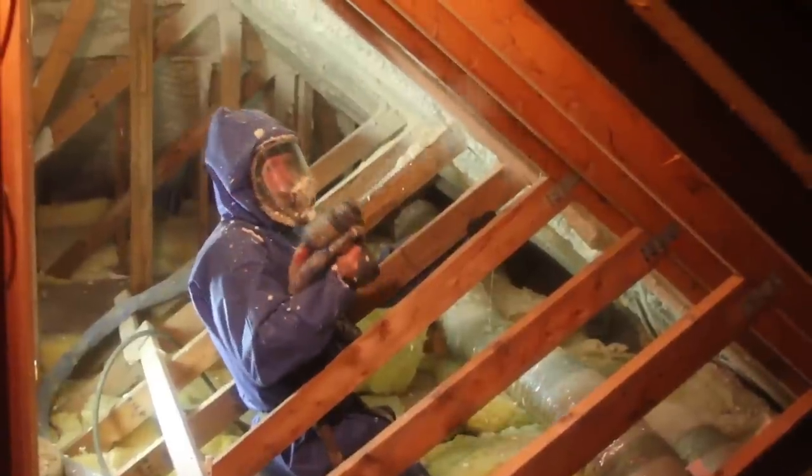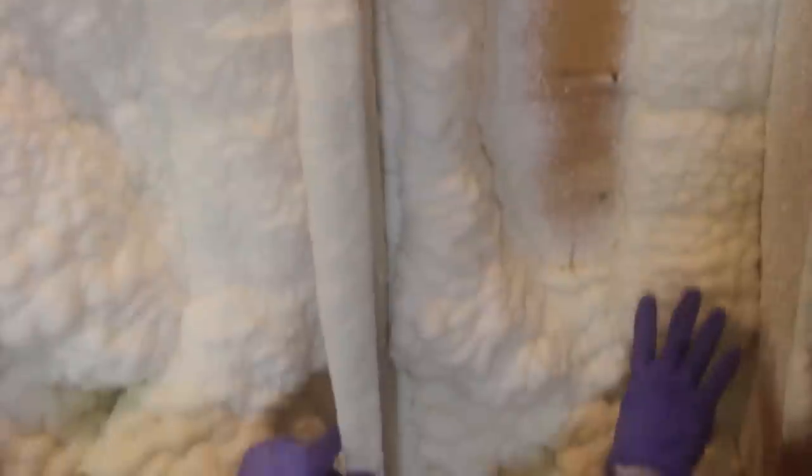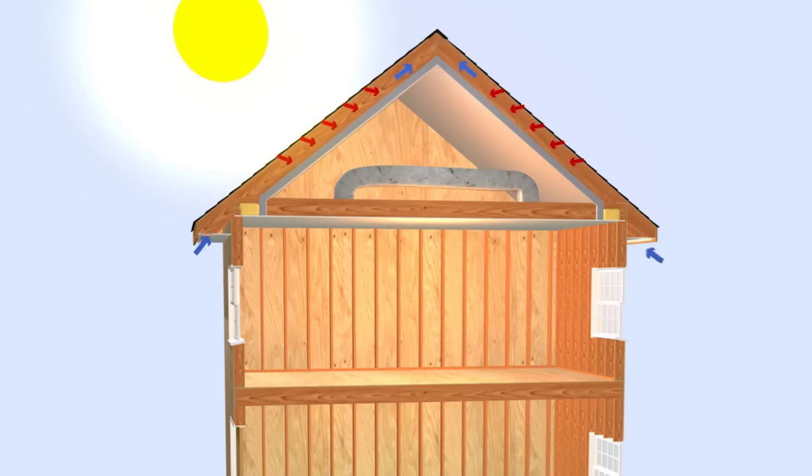If we made a conditioned attic out of this and put seven inches of foam, this would not be radiating heat to all these ducts and this air handler, and the air handler would have a much easier job of cooling this house.